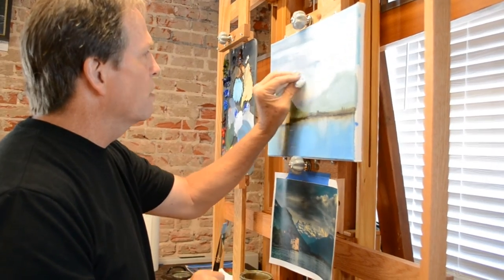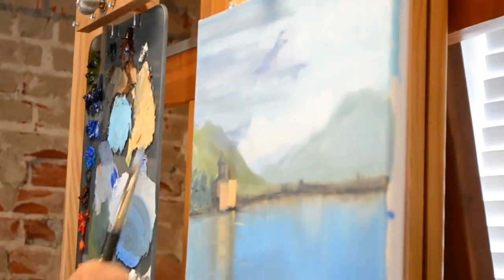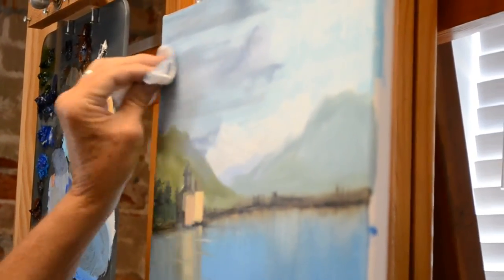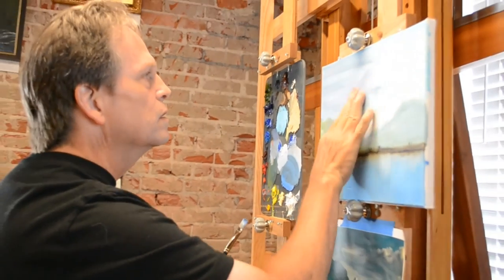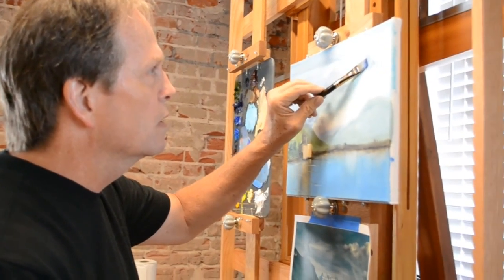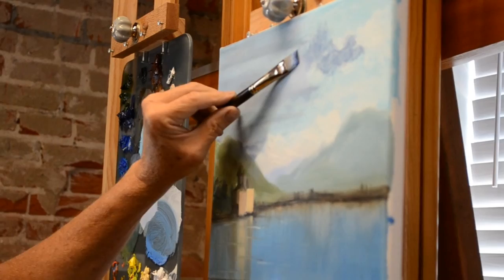You'll notice I keep using this paper towel to soften things out — clouds are not big chunks of marshmallows in the sky. They just aren't. They're very soft — little water and ice crystals floating around in the air. If we put on thick, hard paint with hard edges, it's probably not going to come out looking soft. It's not going to look like little floating bits of water in the air.